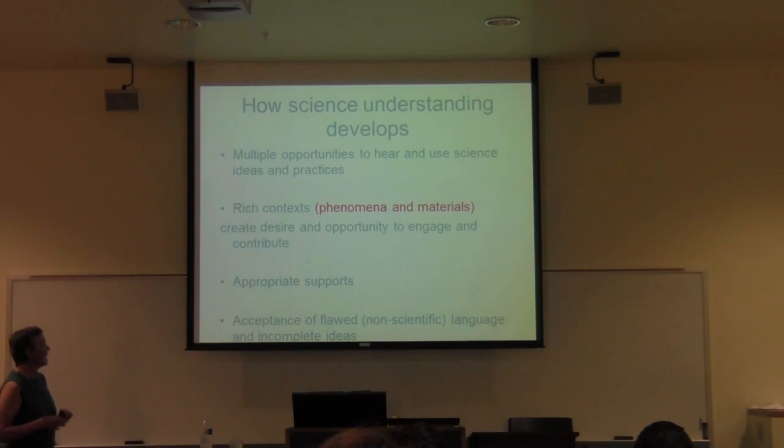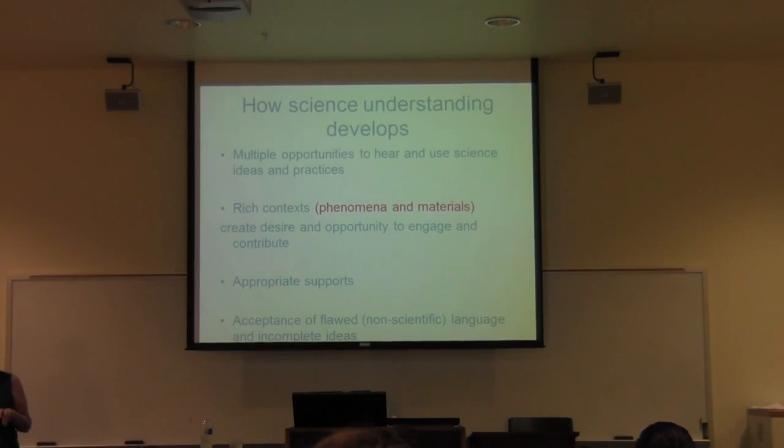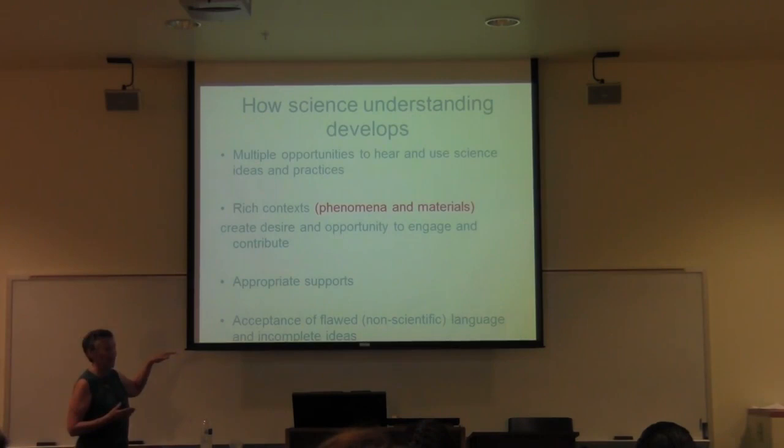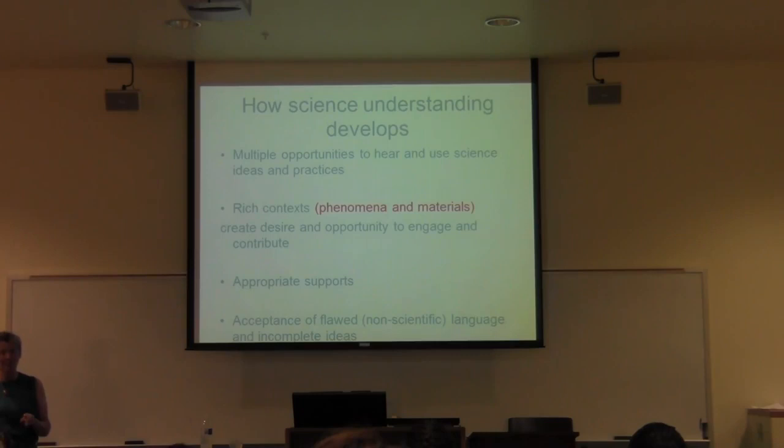To learn science, you need all kinds of support from the teacher to help you understand what you're supposed to be learning from the lesson. You need the teacher to accept the student's expression of science ideas as incomplete and flawed relative to what real scientists say. You don't say 'oh no, that's not right, it's this.' You say, 'that's an interesting idea — how would you test to see if that idea works?' or 'how would you refine your model to make it more like what we're actually observing?' The whole support of the student doing the thinking and building the knowledge requires accepting their ideas, even when wrong or incomplete, as the basis for further learning — not always looking for the right answer.